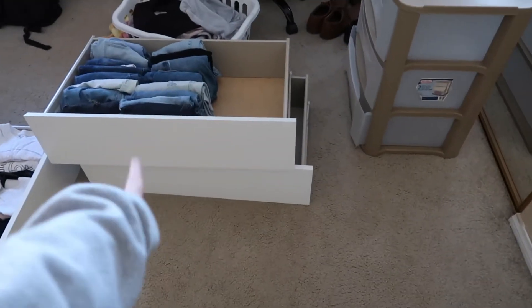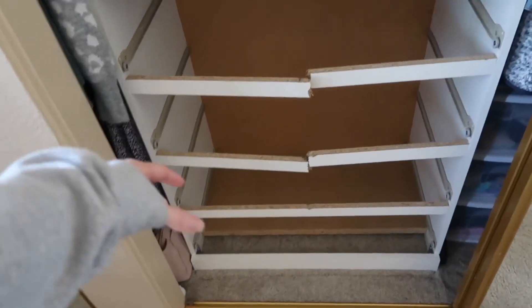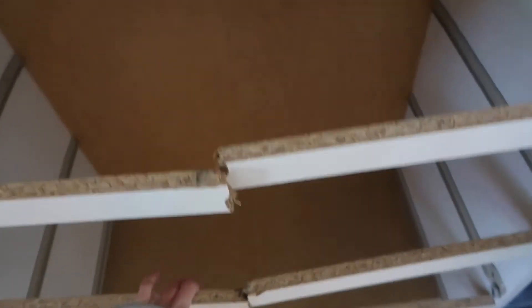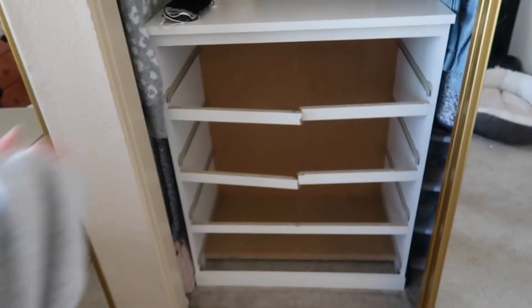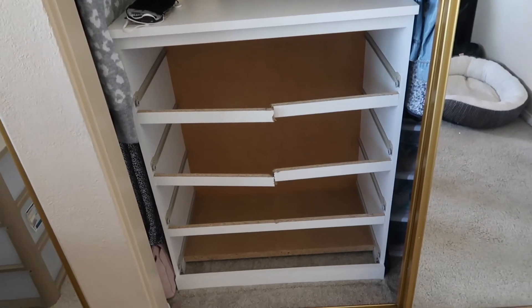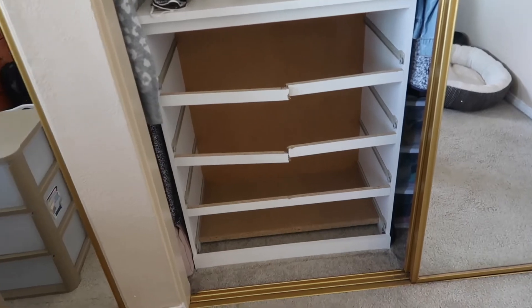I just got the four drawers out. That bottom one over there is completely empty because I couldn't get anything back into it. This is the dresser — as you can see, very broken. Don't recommend this IKEA dresser. I mean, it was pretty cheap and did me good for a few years, but now it's falling apart.